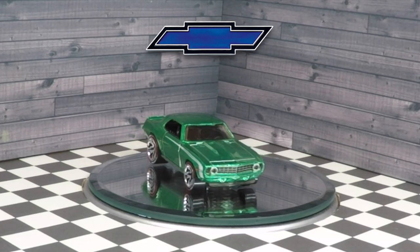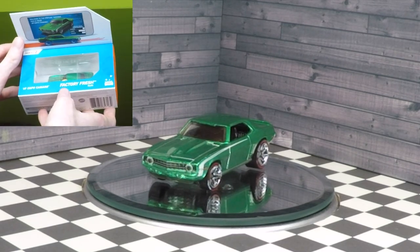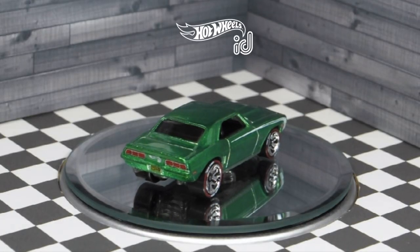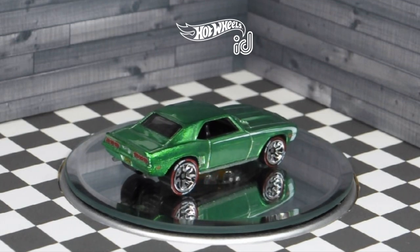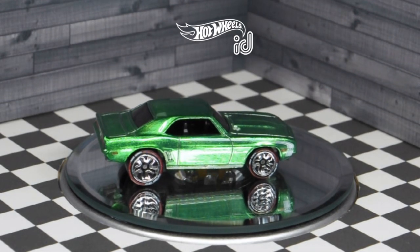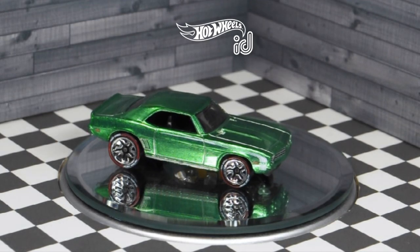If you like Hot Wheels ID cars, this is literally a must-have. You've got to get your hands on this. It's part of the Factory Fresh series — car number 2 out of 4 from the Series 2 2020 line. The 68-69 Camaro was the very first Hot Wheels car ever produced, so it's very cool that they're doing the COPO edition, where basically you could put a race car engine into your Camaro from the factory, which is just absolutely badass.